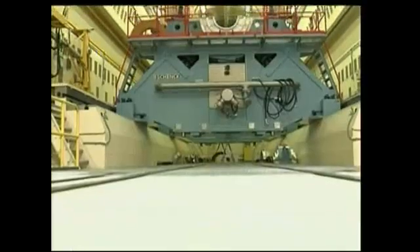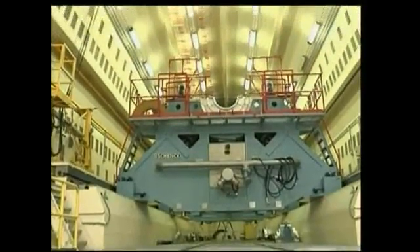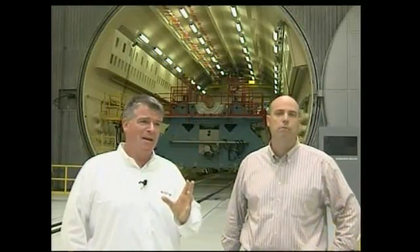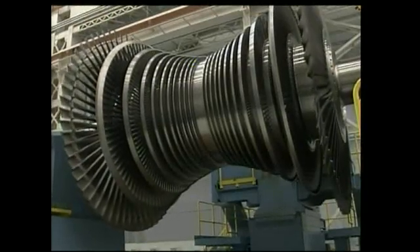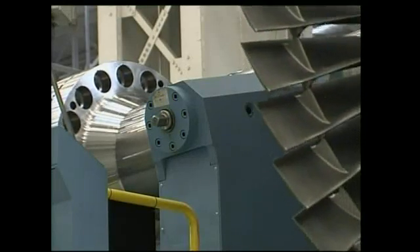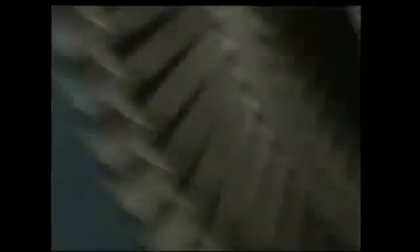Then it's checked in the overspeed pit, which simulates a power plant. That's done at speeds up to 3,600 RPM. There is no risk of any blade failure at that point — it's a catastrophe if there is a blade failure. The rotor then comes back for a second stress test to make sure that the fine tolerances set during assembly are still exactly the same as designed.